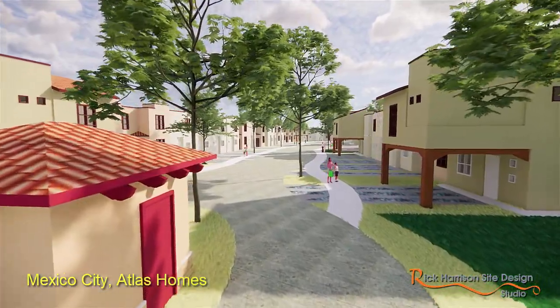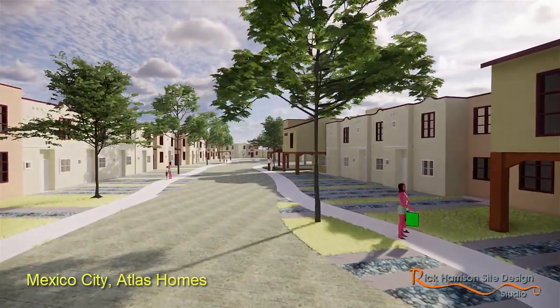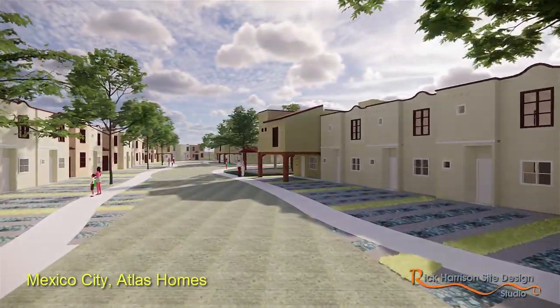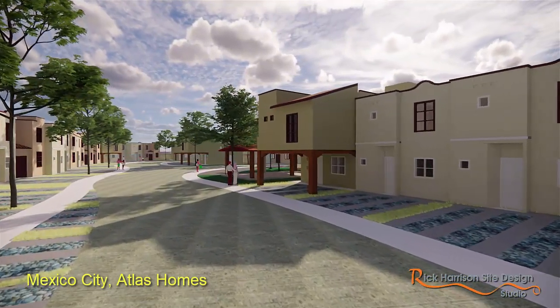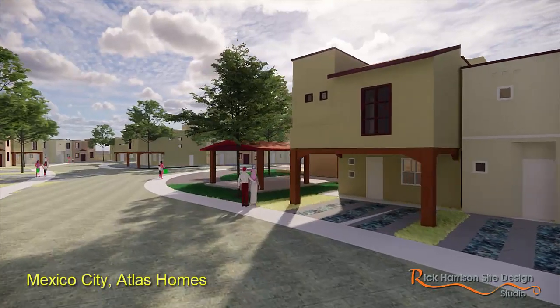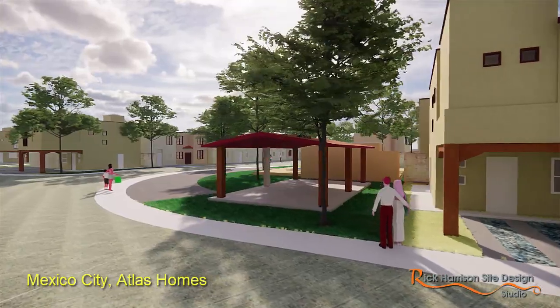So these were the units that were furnished originally. And then what we do is we work with them as best we can to get some kind of staggering, to get some kind of change in scale — just something so you don't see this constant, mindless row upon row of straight homes.